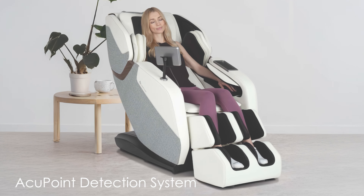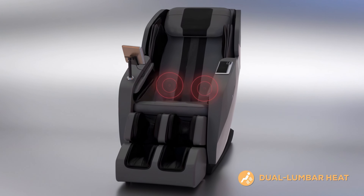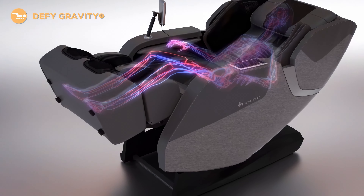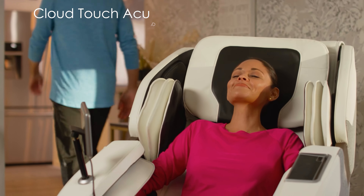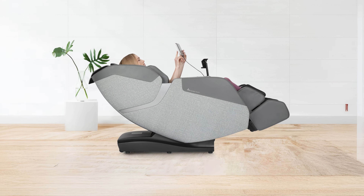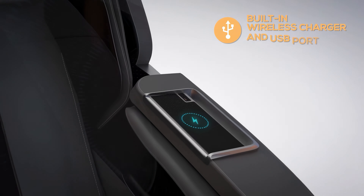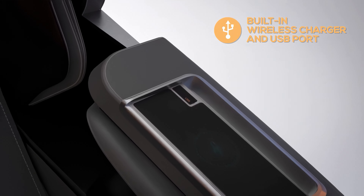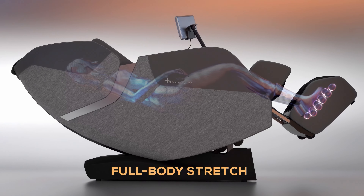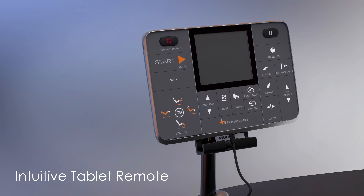Its acupoint detection system scans the user's back to map out personalized massage programs for maximum effectiveness. The Rove incorporates dual lumbar heat to soothe tight muscles and alleviate pain. The zero-gravity seating position elevates the legs above the heart, promoting optimal blood flow. Cloud Touch acupressure uses strategically placed air cells to apply pressure to key healing points. With a space-saving design requiring only three inches of wall clearance, additional features include built-in Bluetooth speakers, a USB charging port, and wireless charging capabilities. The extendable foot and calf massager with underfoot rollers provides reflexology benefits, and an intuitive tablet remote ensures easy control of all functions.